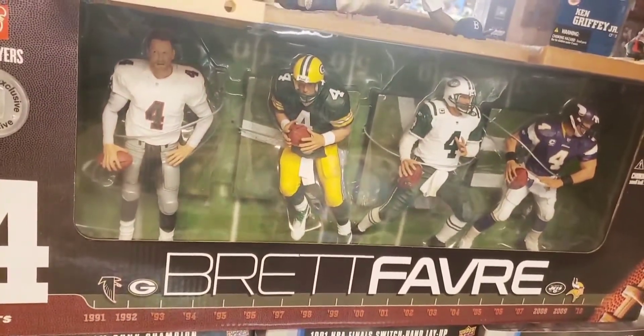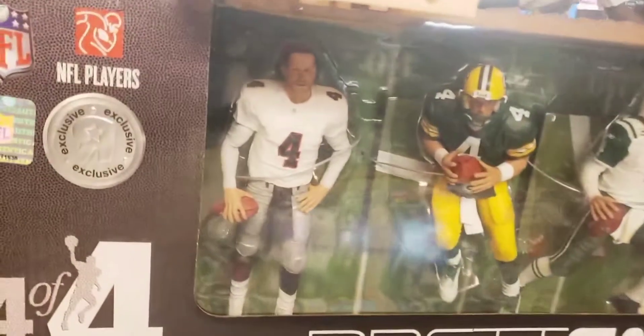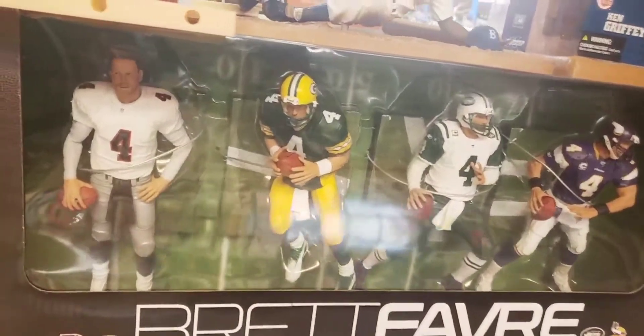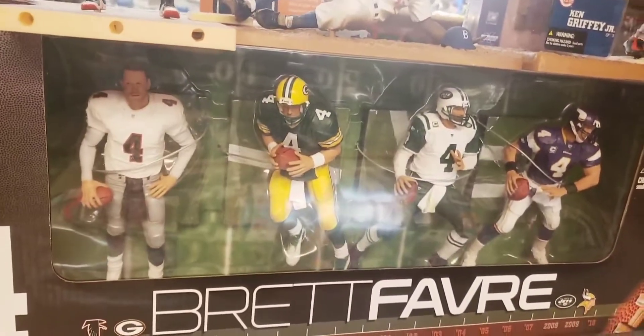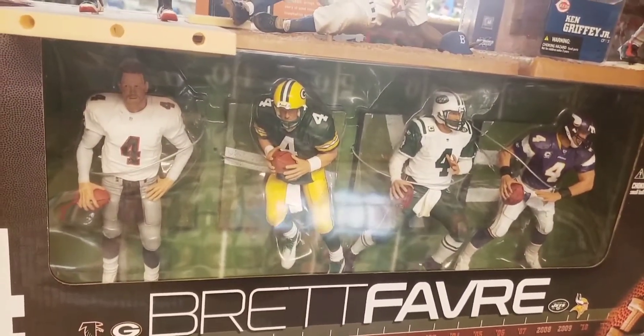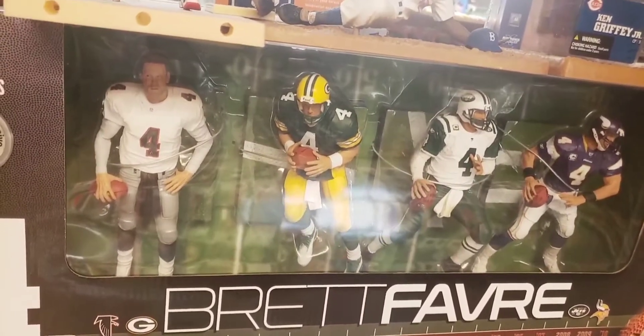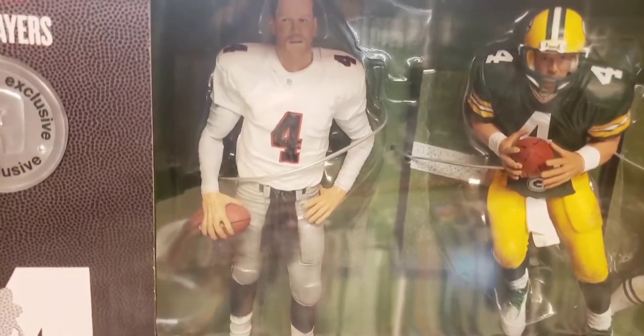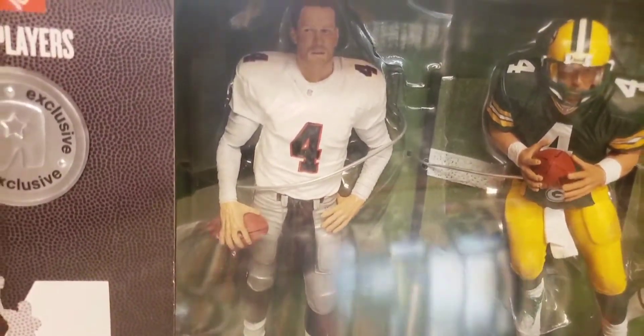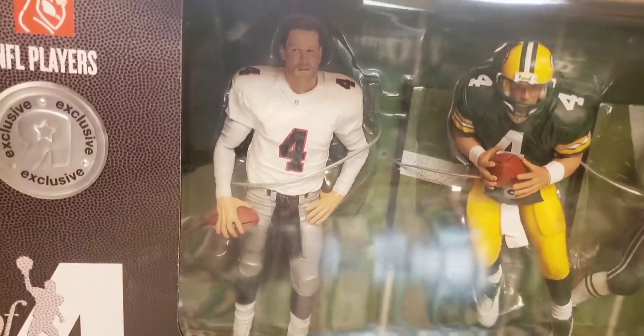Here is a Brett Favre Toys R Us exclusive four-pack — all four teams Favre played for: the Falcons, the Packers, the Jets, and the Vikings. McFarlane never did chase figures on box sets except for this one — it's a gold chase limited to 500. What makes it a chase is on this Falcons figure he's wearing the white Falcon jersey as opposed to the black one. The black is the regular, the white is the chase.